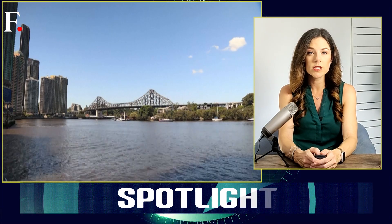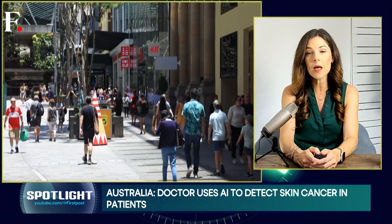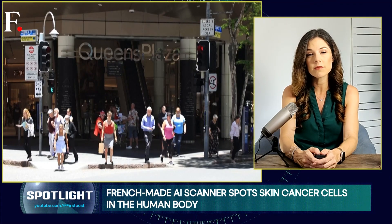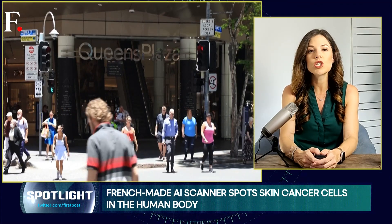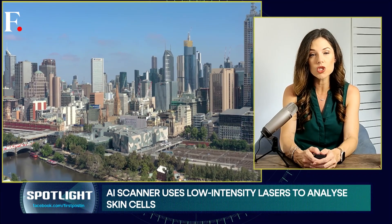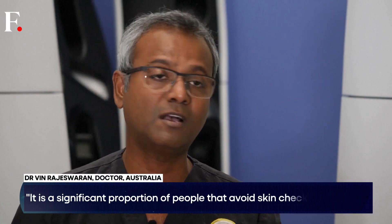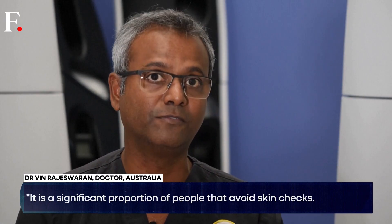For a nation that holds the not-so-coveted title of one of the world's skin cancer capitals, that's a big deal. Many Australians avoid check-ups because of the scary thought of undergoing a biopsy procedure. It is a significant proportion of people that avoid skin checks — some because they're scared of needles.